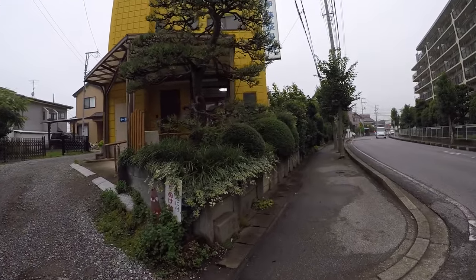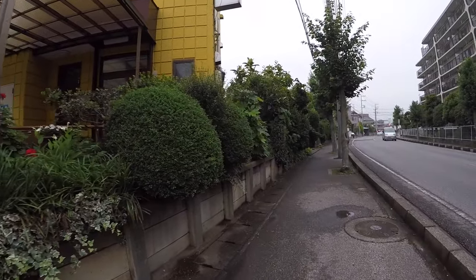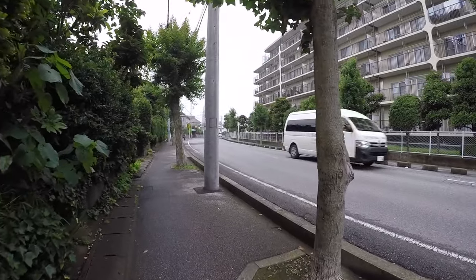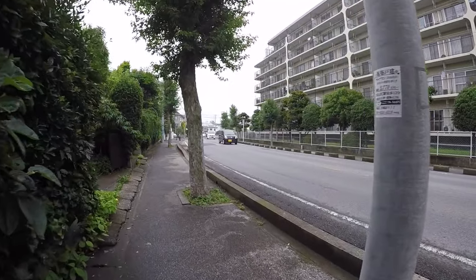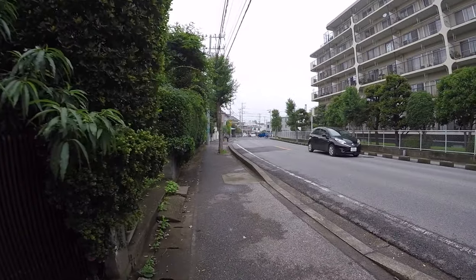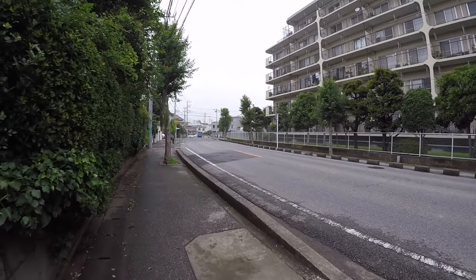There's a bright yellow building there. Excuse me for my voice — I got a very bad cold here because it's always raining at this time. But don't worry, I'll come back on my favorite time of the year here in Japan, which is autumn.